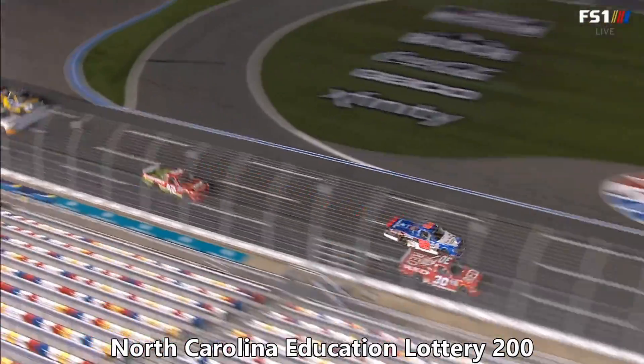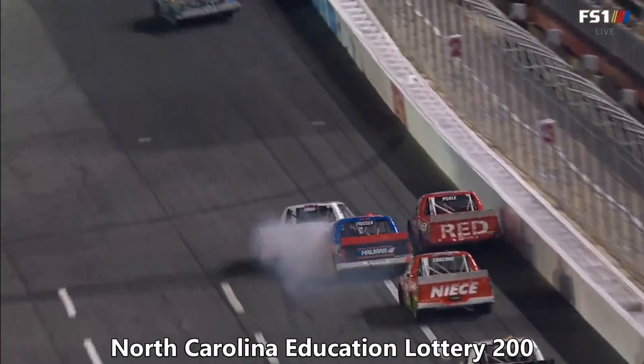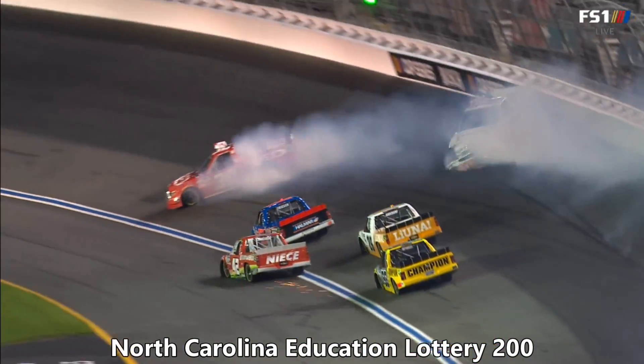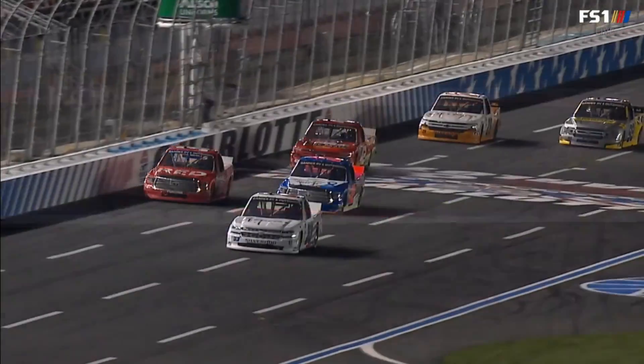Friesen just didn't have anywhere to go here as they come up on Awuji. Awuji's a lap truck, and you would think he would get to the bottom — racing side-by-side — and I think Stuart assumed he would stay low, and Jesse moved up the road. Really nothing Stuart Friesen could have done differently there.